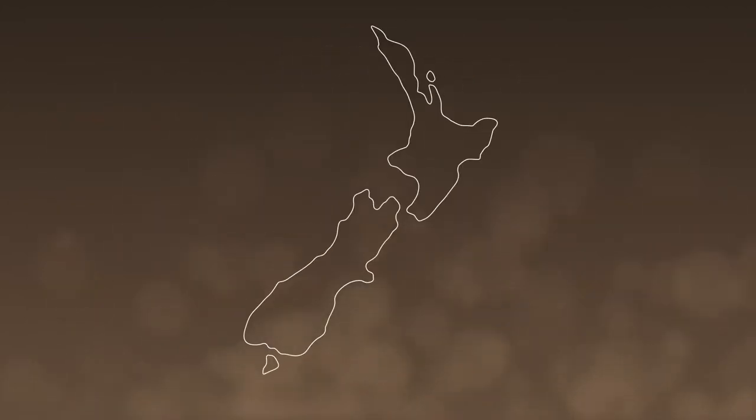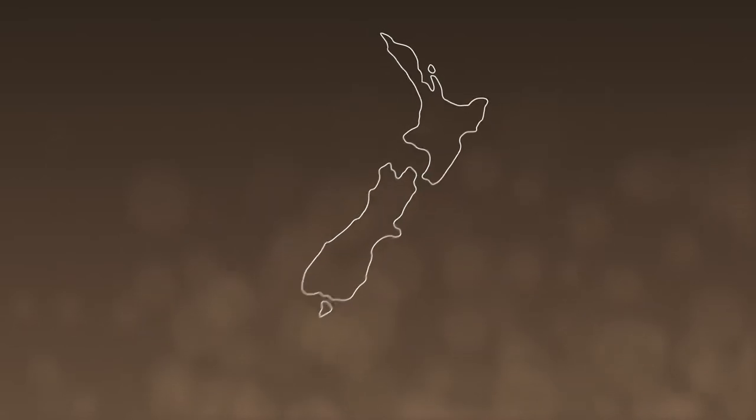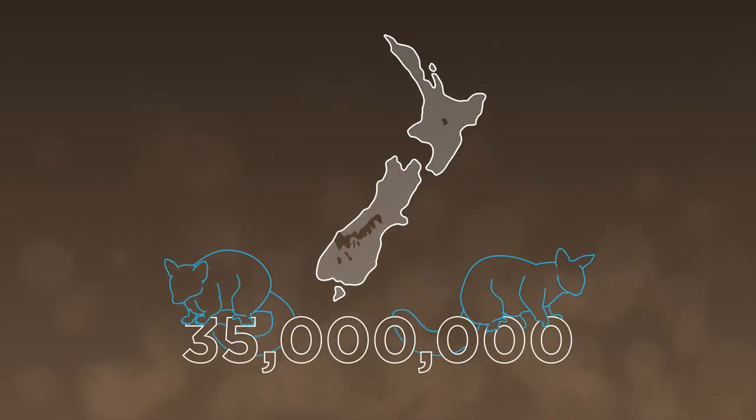The possum is an introduced pest in Aotearoa, New Zealand, and we currently have 35 million of them.